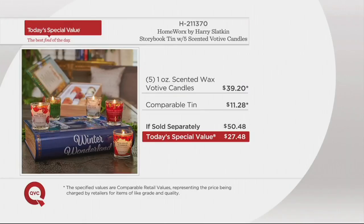Right off the top, that's $11 more than what you'd pay here as our today's special value. We also offer this beautiful embossed tin that is a keepsake you'll use time and time again. You can reuse the votives as well. Overall value: $50.48. Harry is back with a splash — $27.48 and three easy payments of $9.16.